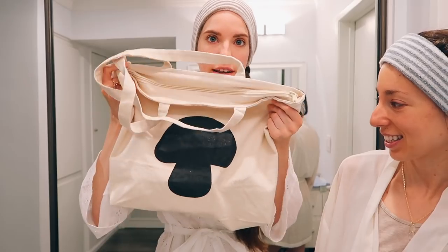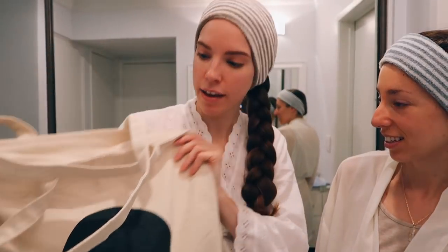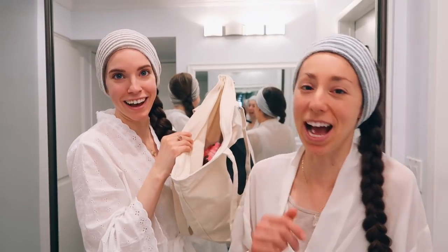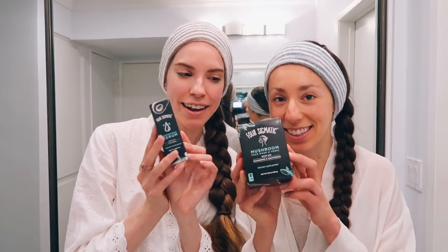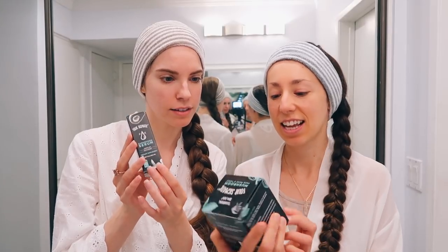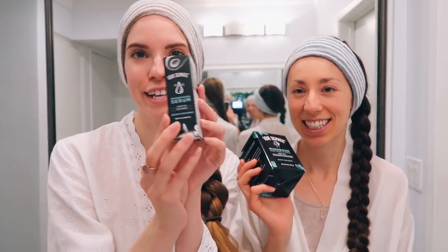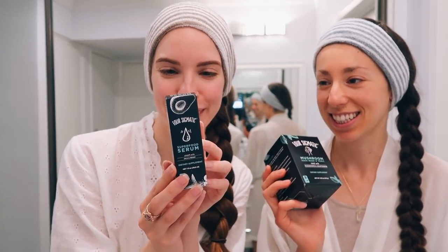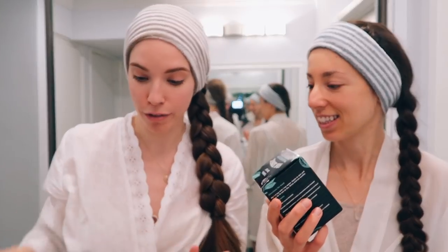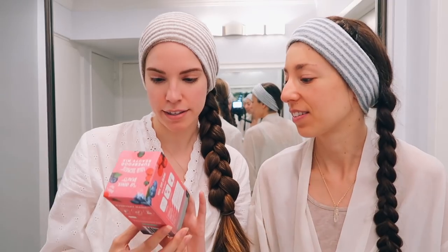So this is the bag of goodies. This video is in partnership with Four Sigmatic. We all know that Sarah's in love with her tote bags — it's got a little mushroom on it. We have some little goodies: that is the face mask, it is face mask and tonic, and this is the superfood serum. And then we can also try this superfood beauty mix.